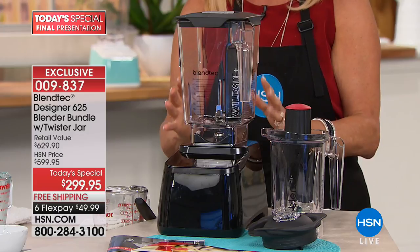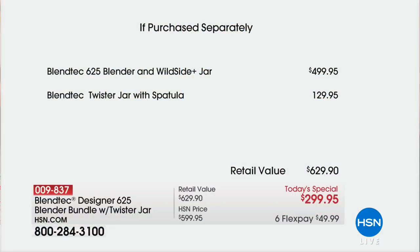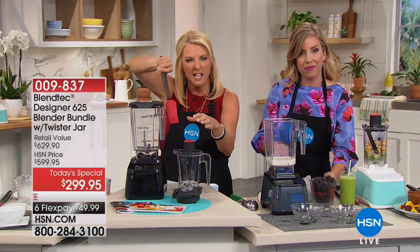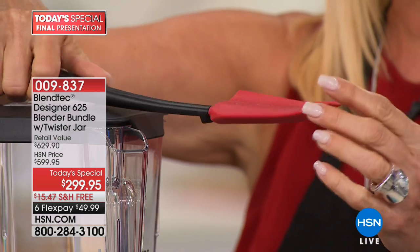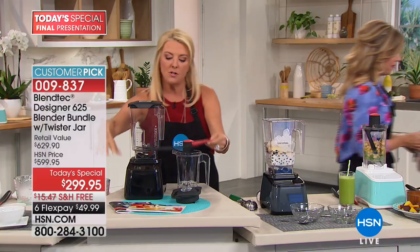We added the Twister Jar — for the sticky, gooey stuff — that's $129.95. They created the most brilliant spatula, designed specifically so it can scoop underneath the blade — see how the tip curves up — so it gets everything out instead of leaving stuff below and washing it down the drain. Even the spatula was designed specifically for Blendtec jars.